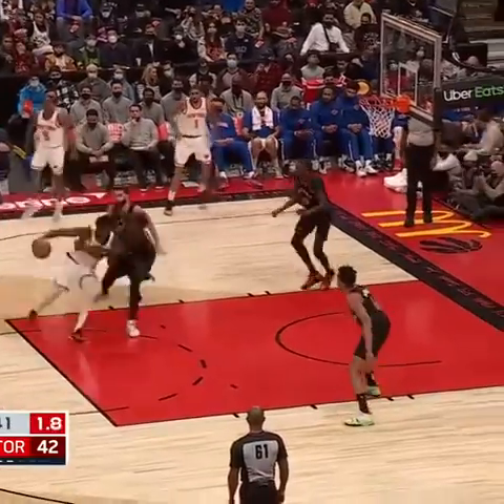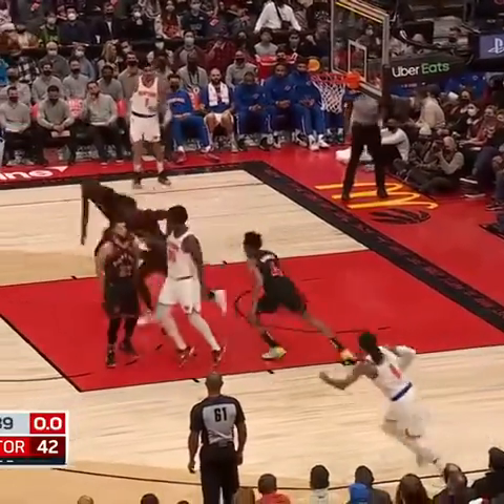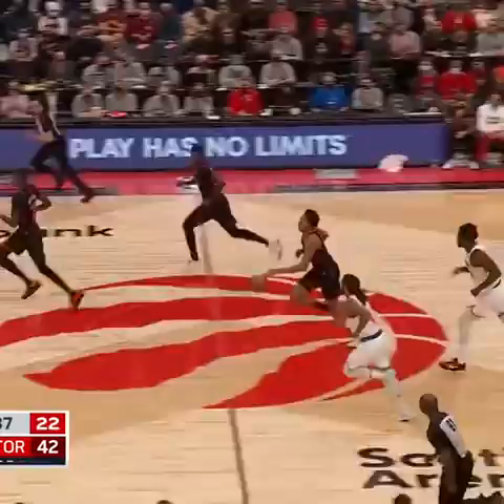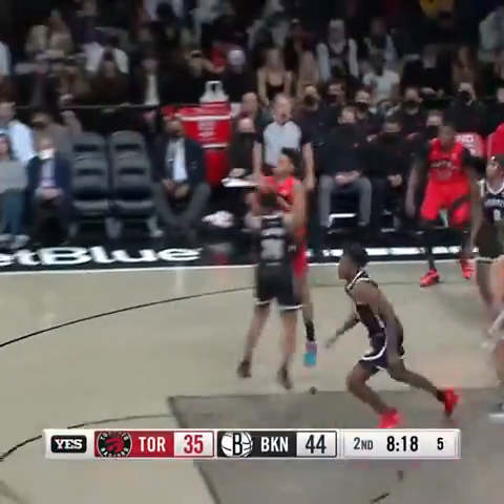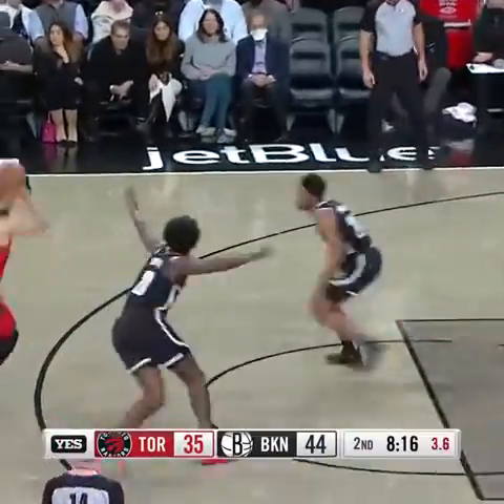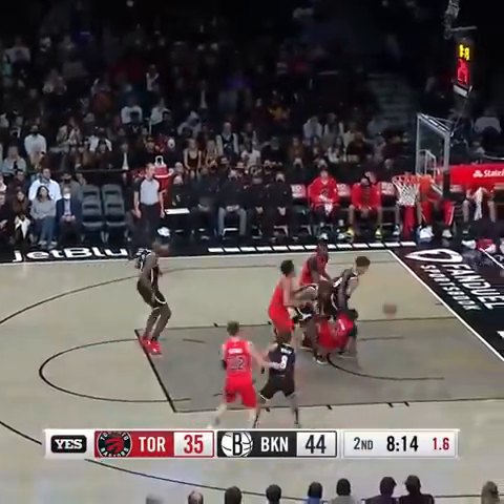Here's Randall. Nice move. Once again, it's Van Vleet. Barnes now pushing the pace right down the lane — the slam dunk. Barnes probing, kick to Van Vleet — ball fake and a jumper. So smooth.